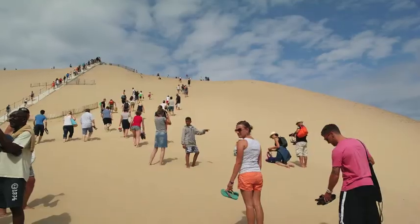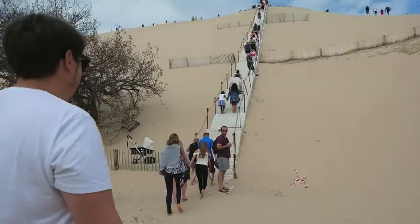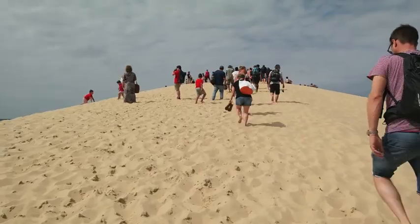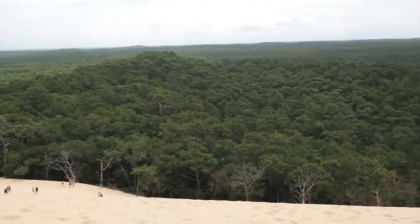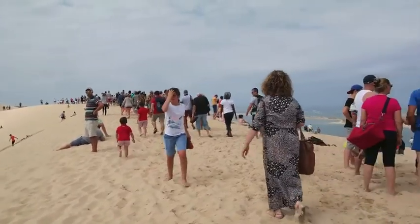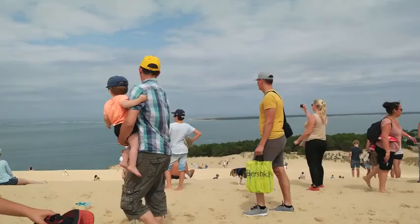Hello everyone, it's day two in Arcachon and we are at the Dune Pila — first, we're having espresso! Let's start with my coffee and tea. I'm currently on the Dune Pila. It's very crowded today — it is Sunday, so probably the busiest day to come. But it's so beautiful up here, it's worth it even with the crowds. It's a bit of a workout getting up here though.